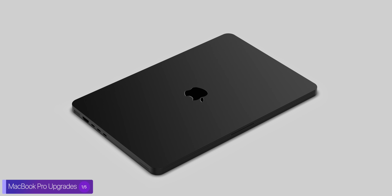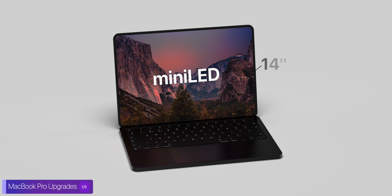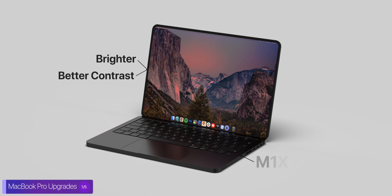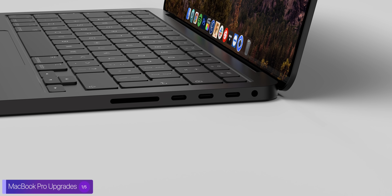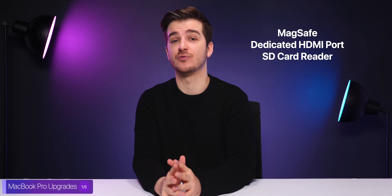The main changes will be a flat design resembling the iPad Pro and iPhone 12 line, a larger 14-inch display on the 13-inch model alongside Mini-LED technology for a brighter panel with better contrast, and a more powerful M1X or M2 chip alongside more ports. Ports which have been reported before by Mark Gurman and Ming-Chi Kuo — MagSafe would be coming back alongside a dedicated HDMI port and an SD card reader.